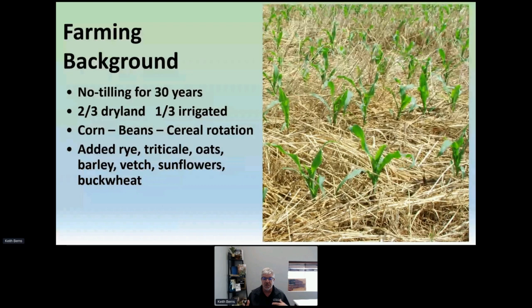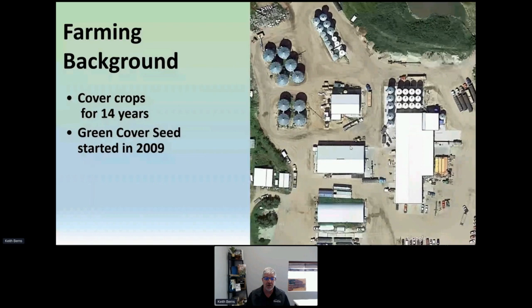Once we started down the path to soil health, we started adding all these other crops — rye, triticale, oats, et cetera. This is what we want our crops to look like. We want to never see our soil unless we go looking for it, so we want the maximum amount of cover. We started experimenting with cover crops about 14 years ago and started Green Cover Seed in 2009, building it in response to the growing cover crop seed industry.